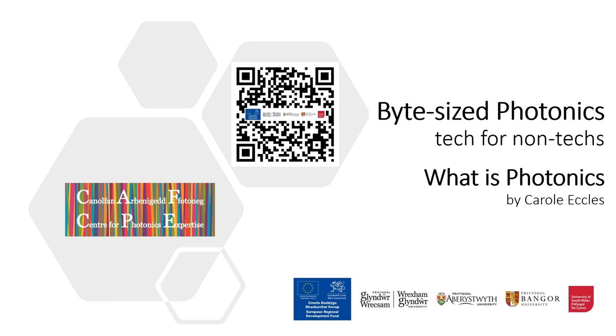If I asked you what electronics is, you could probably give me a good explanation. But if I asked you about photonics, you might not be quite as confident with your answer. Well, today we're celebrating a day of photonics, so I thought I'd give you a bit more of an insight into what photonics actually is and how we use it.